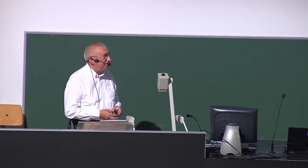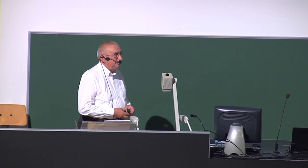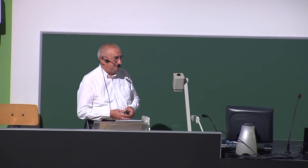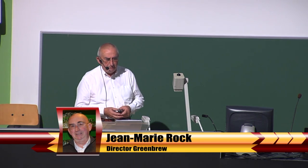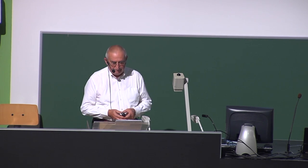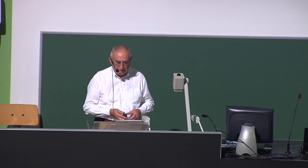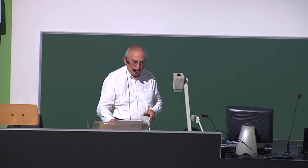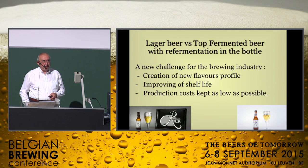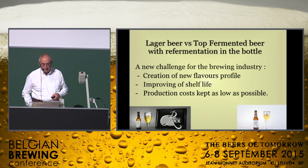I'm very pleased to be here today. It's a long time that I'm involved in the brewery sector. I started after my studies in 1972 at Pound Brewery, and afterwards Lamotte, and finally Orval for 28 years. During all my career, I have learned a lot about the production of lager and top-fermented beer.